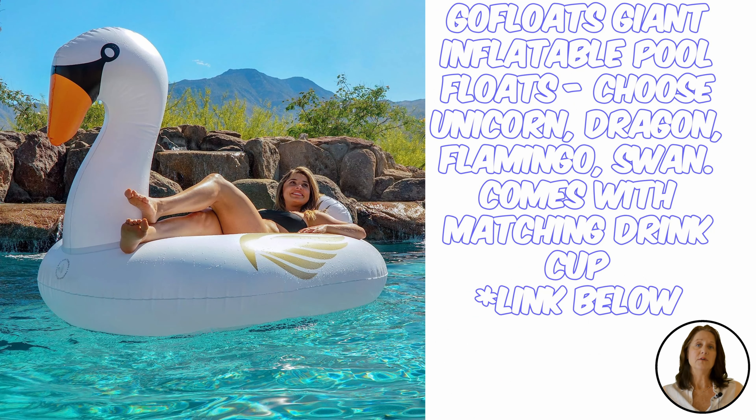We couldn't leave out GoFloats' inflatable floats — you can choose from a unicorn, dragon, flamingo, or swan, and it even comes with a matching cup holder. It is made of premium UV-treated raft vinyl and is 10 times faster to inflate and deflate.